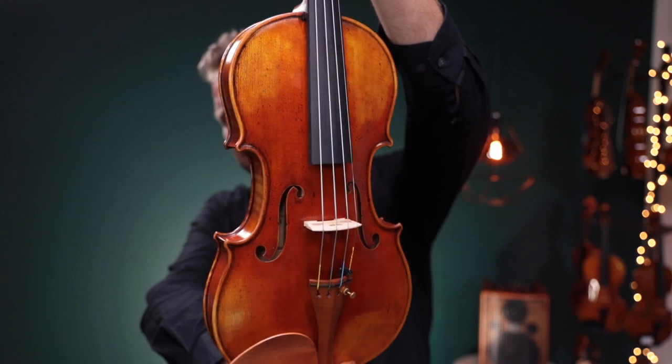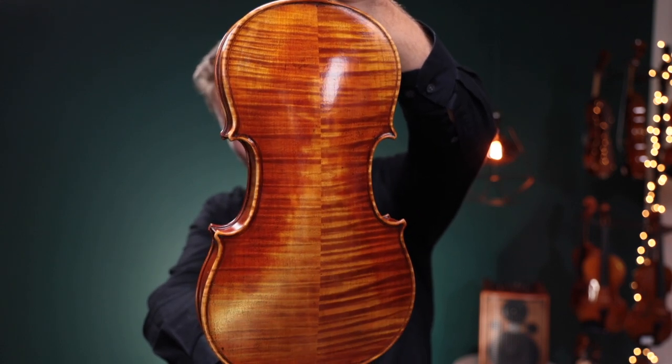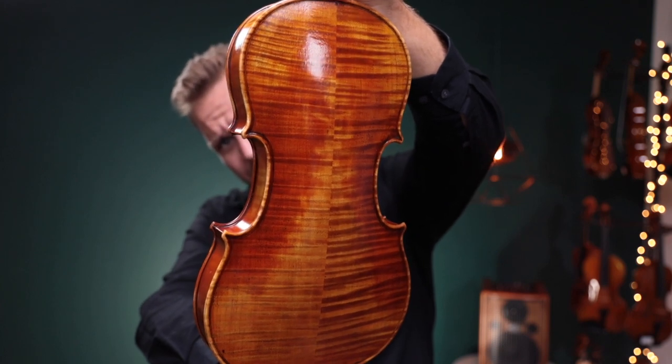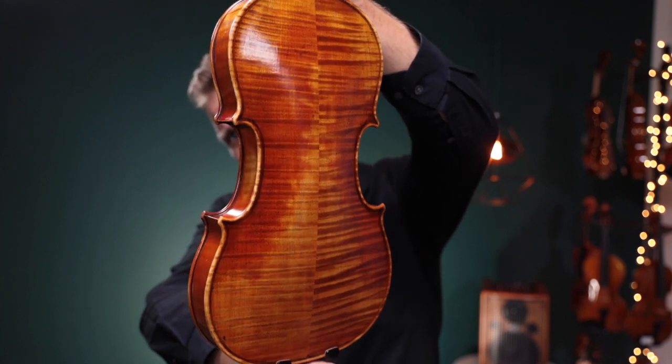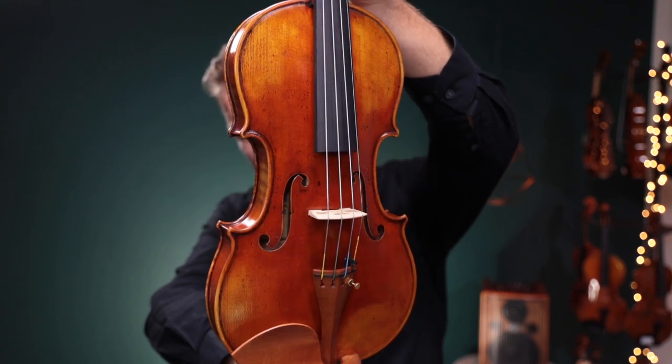And third, this is the Scotchow 1500. This is the Swal Stradivarius from 1714. I'll switch back and forth between all three of these, and a little card will tell you which one I'm on.